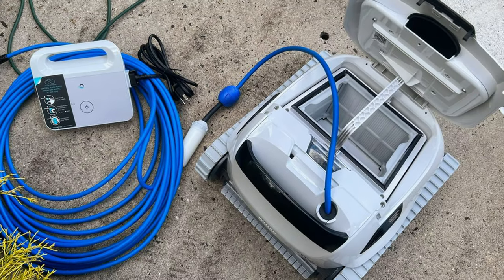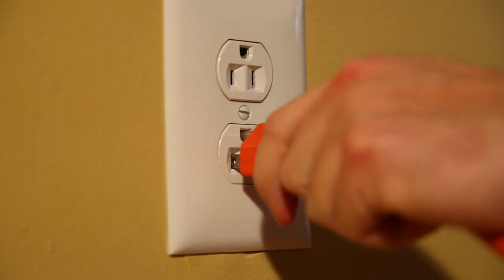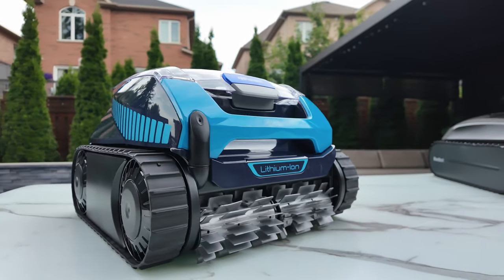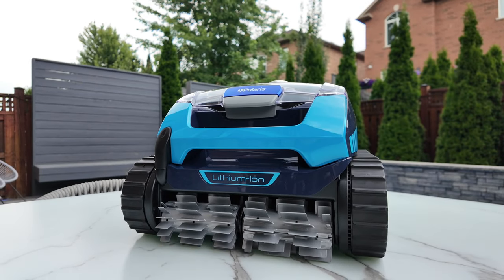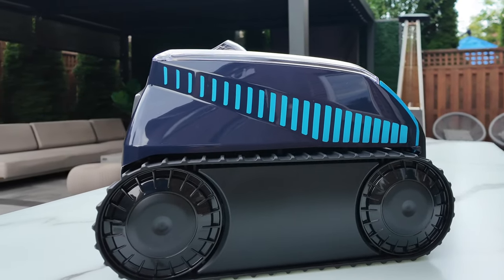Look, throwing money at a problem doesn't always solve it, but in this case it was going to make me feel a little bit better. I got some friends who recommended corded automatic pool vacuums. I've looked at them, but they're almost as much work as the manual ones — just dealing with the caddy and the cords that get tangled. And honestly, I don't like the idea of putting anything in my pool that's still plugged into my house. It feels like a safety 101 violation. So I splurged and purchased the most expensive robot pool cleaner I could find on Amazon — this is the Polaris Freedom. It's a cordless vacuum and I figured if I was going to throw money at a problem, I better not cheap out.